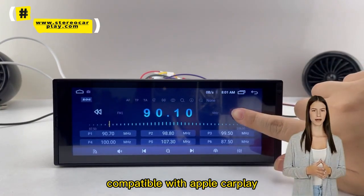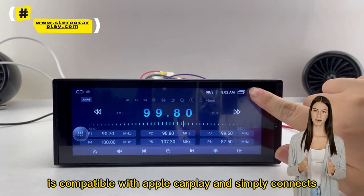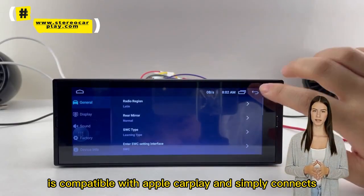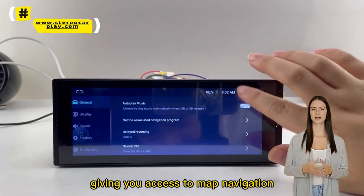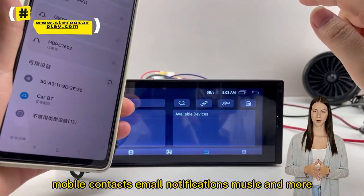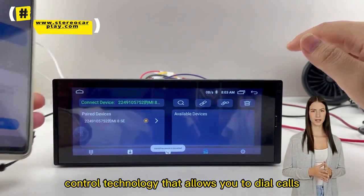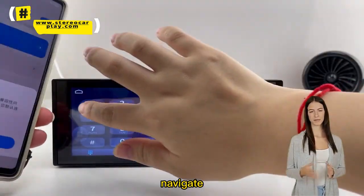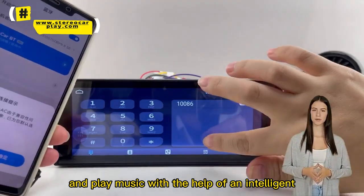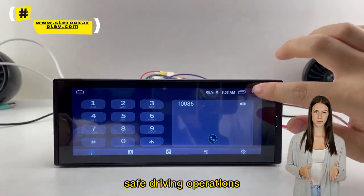Compatible with Apple CarPlay and state-of-the-art voice control, this dual-layer car radio connects to your smartphone, giving you access to map navigation, mobile contacts, email, notifications, music, and more. It features new voice control technology that allows you to dial calls, navigate, and play music with the help of an intelligent voice assistant, while keeping your hands free for completely safe driving operations.